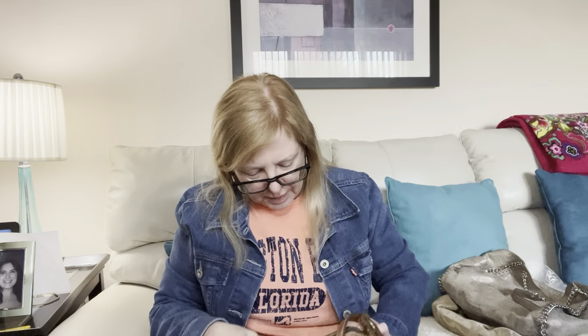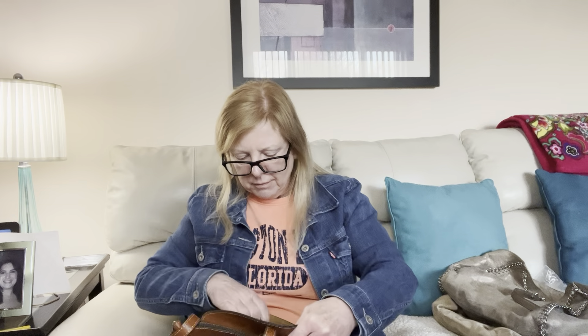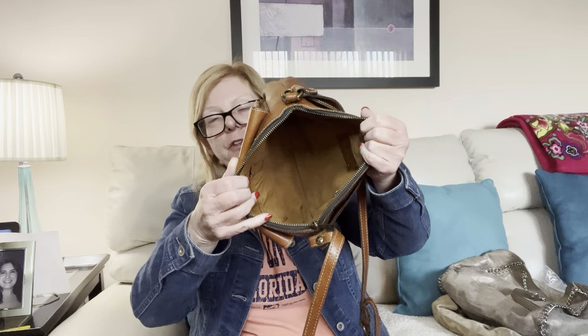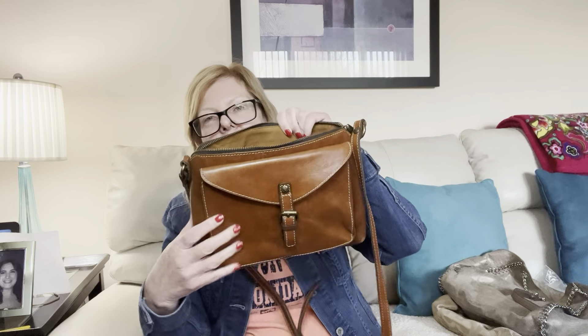Next up we have this brown crossbody bag. It's got like a suede pocket inside — it was giving me Patricia Nash vibes. And it is Patricia Nash! So this is a vintage Patricia Nash brown crossbody, and I really did think it was. I'm getting good.